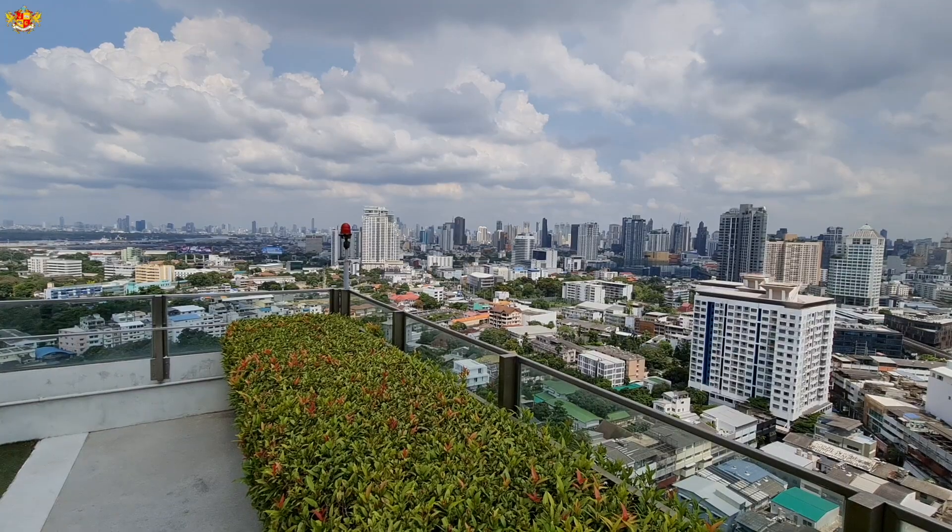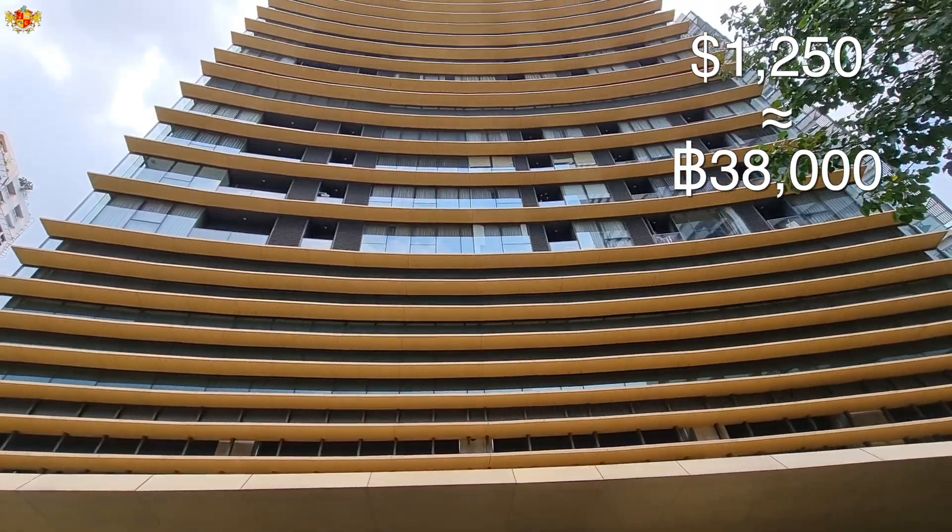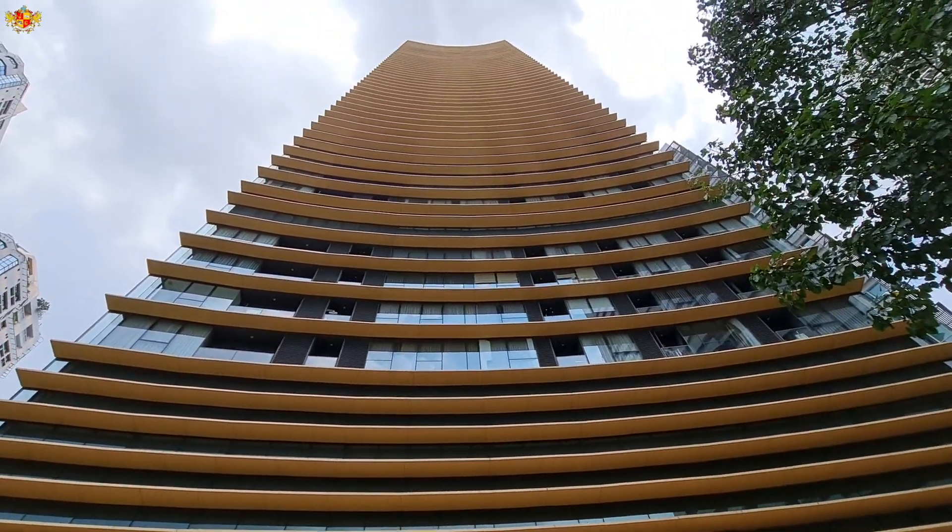In this video, we're going to check out two Bangkok condos. One you can currently rent for about $500 US dollars per month, and the other one you can currently rent for about $1,200 US dollars per month. Let me know in the comments below which one you think is the better value — condo number one or condo number two? I'll try to respond back to every single comment. So let's go check out the first place.